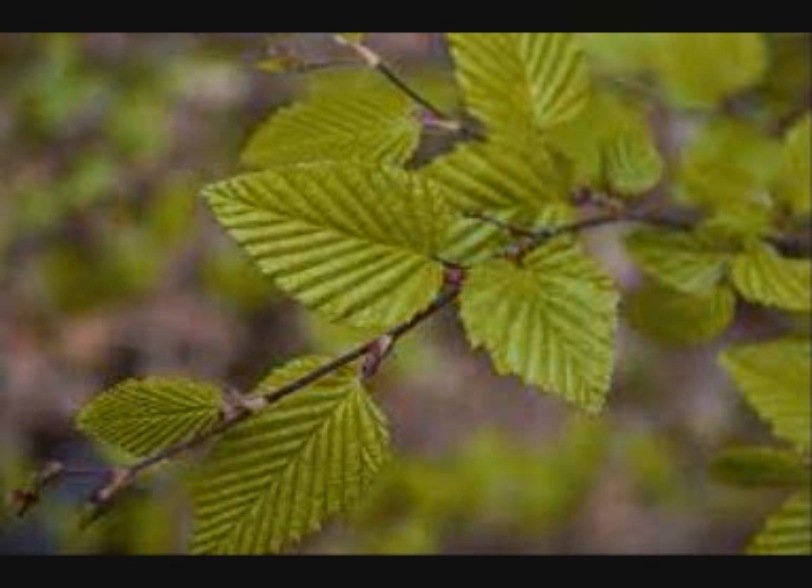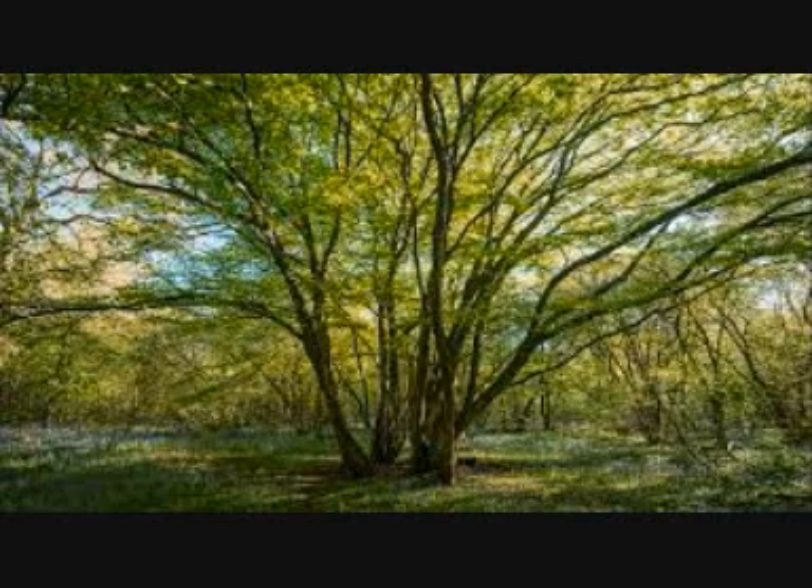Because the hornbeam keeps its leaves all year round, they provide shelter, roosting, nesting and foraging opportunities for birds and small mammals.